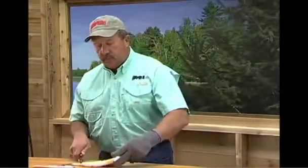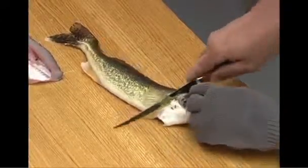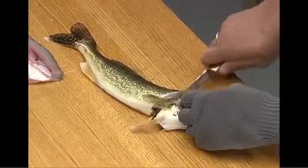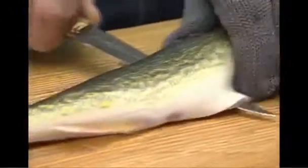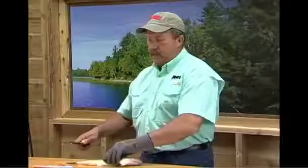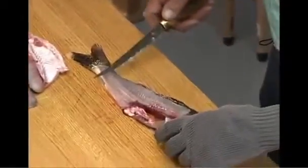Then turn the fish over and do absolutely the same thing on the other side. Bring the knife in underneath the fin, cut down, and then make a nice clean cut all the way down to the back. You've got two really nice clean fillets right there. And as you can see, there's very, very little waste here.